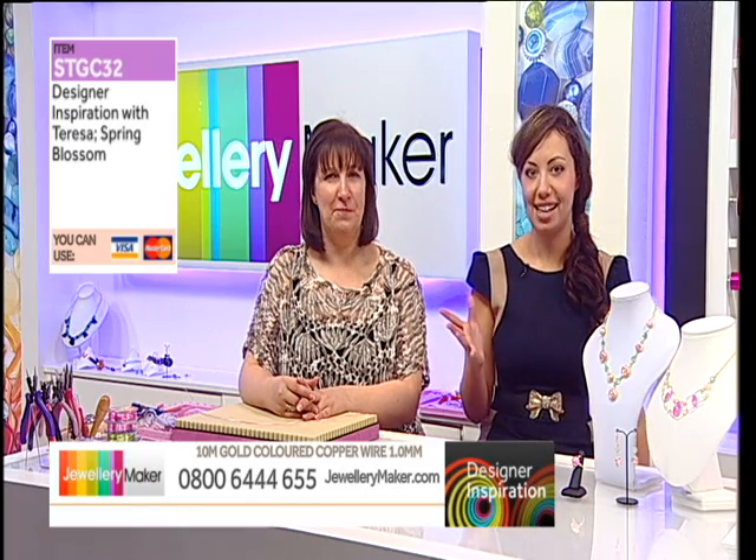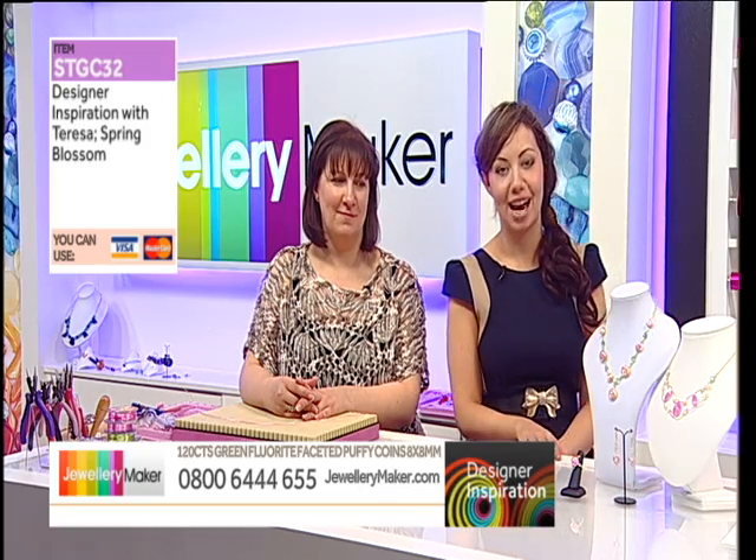On Designer Inspirations, we send our lovely guest designers a kit a week or so in advance and they get a little bit of time to play with it and make some gorgeous creations. We don't only show you step by step how to create some of the pieces, but we also offer you the kit so that you are able to make the pieces at home yourself. Make a note of today's date — you can watch us back on our Jewelry Maker YouTube page.